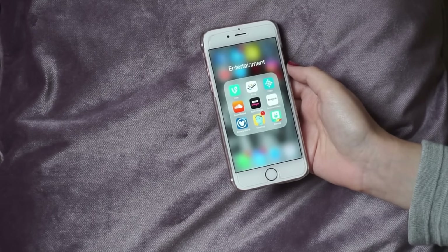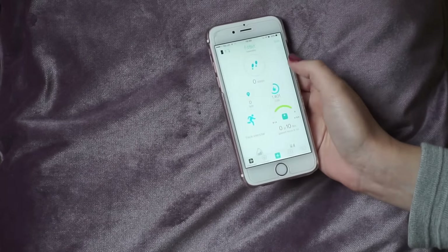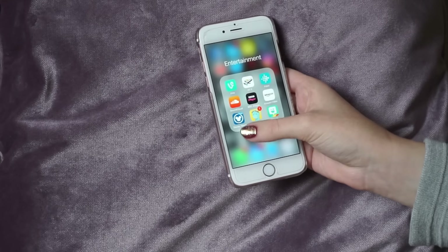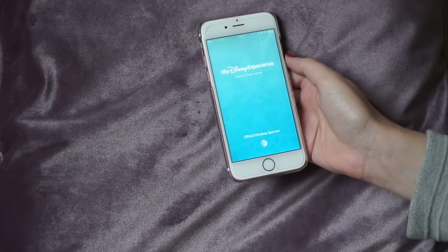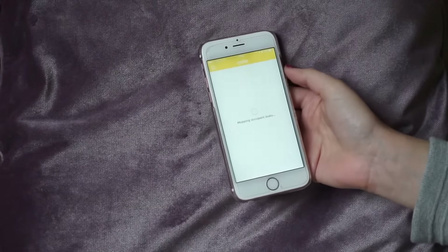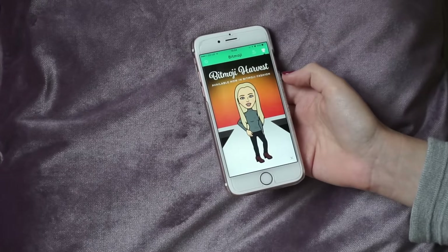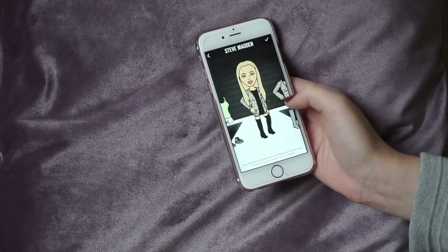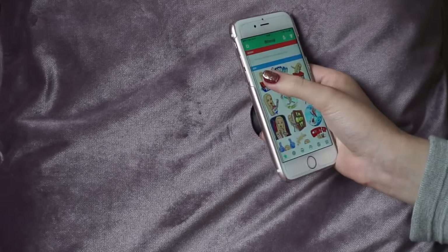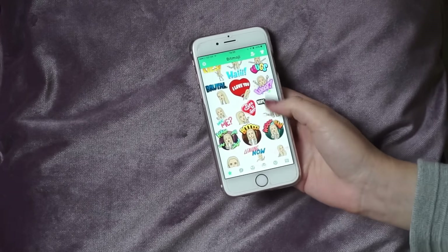Then I have an Entertainment folder which has Vine in it — RIP. 4OD, so I can watch Made in Chelsea if I miss it. Fitbit app, which I use to calculate my steps so I know how far I've walked. Then SoundCloud, BBC iPlayer, Amazon Video — which we probably should delete since we're not meant to be subscribed anymore. Disney World, which I used when I went to Disney — it's a really cool app. Then TimeHop, which shows all my embarrassing old tweets and Facebook posts. And Bitmoji, which is really cool — you make your own emoji. This is me, little leopard print coat and knee-high boots.